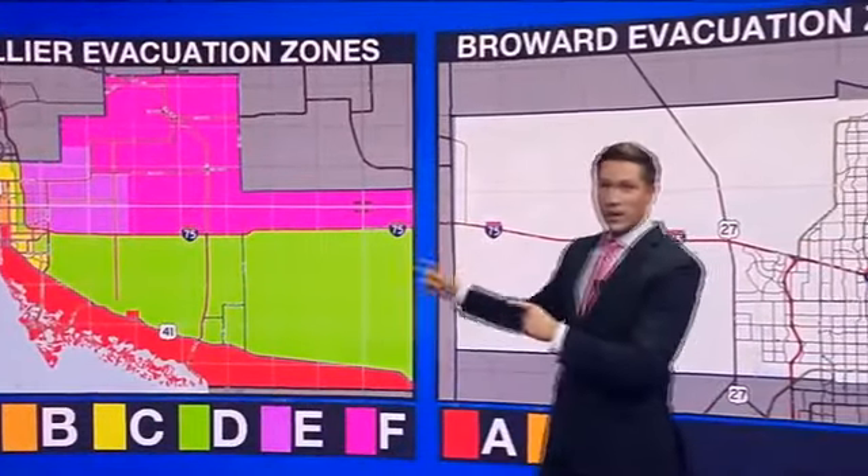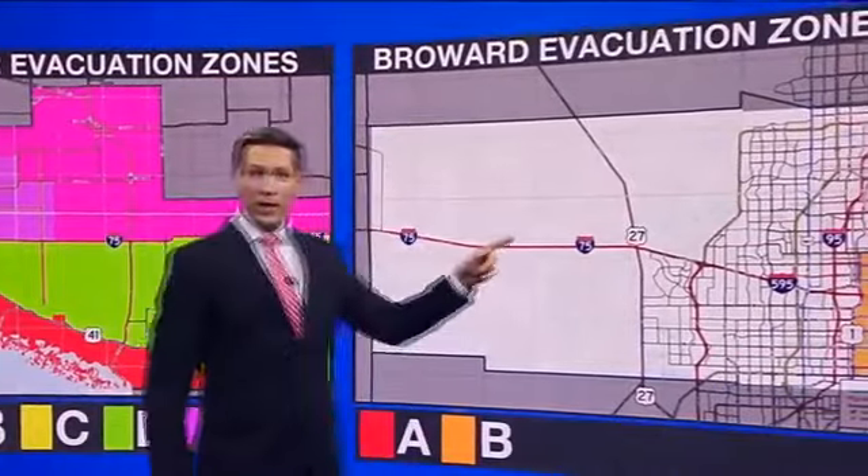It's time now for what is on Rob's radar, and today we're talking about why there's such a huge difference in the evacuation zones in Collier County as compared to neighboring Broward County.